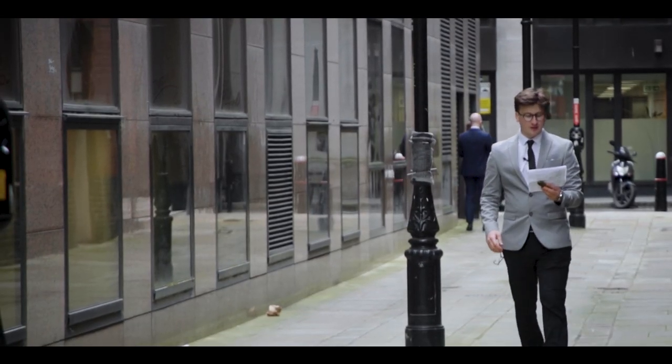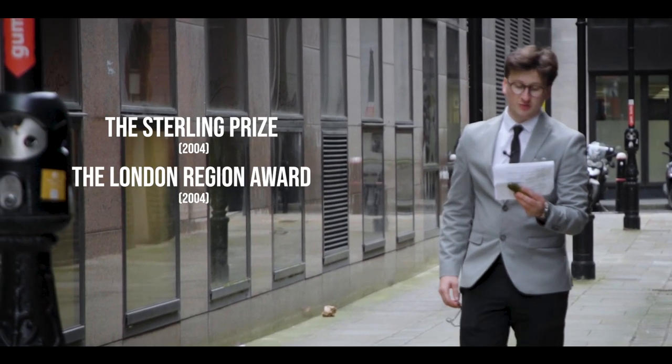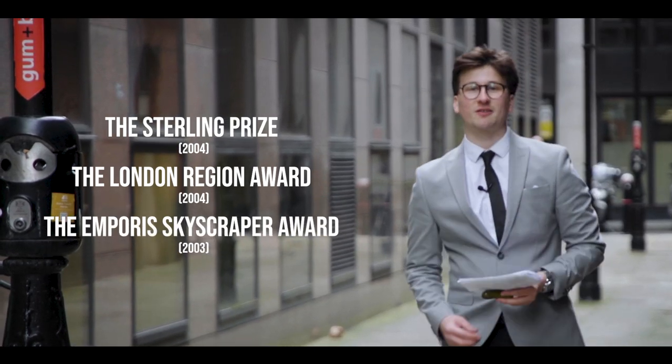Since its completion, the building has won a number of awards for architecture, including the Stirling Prize, the London Region Award, and the Emporis Skyscraper Award.